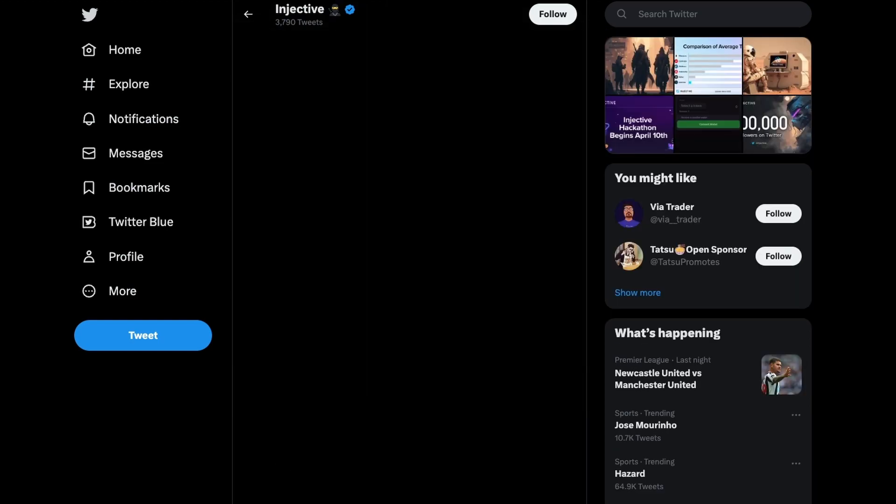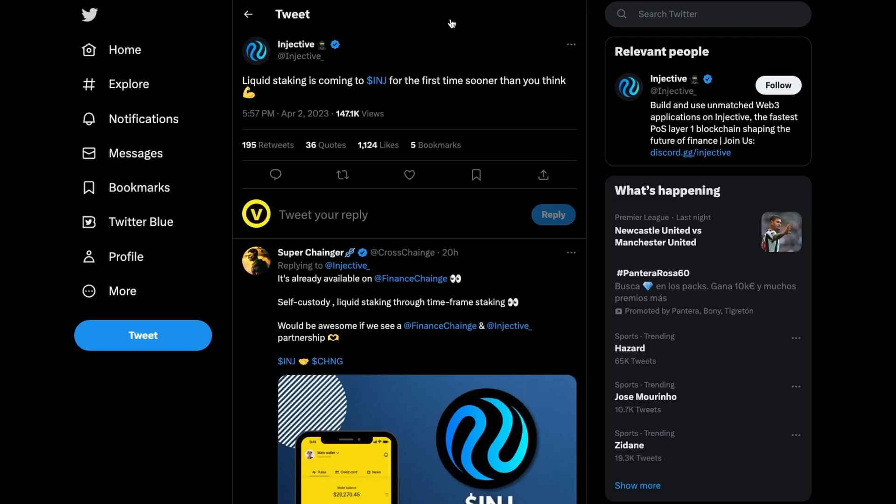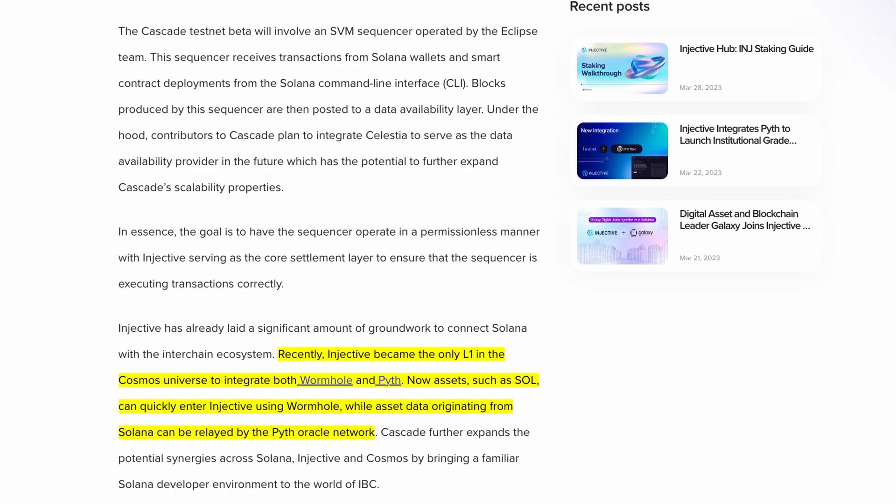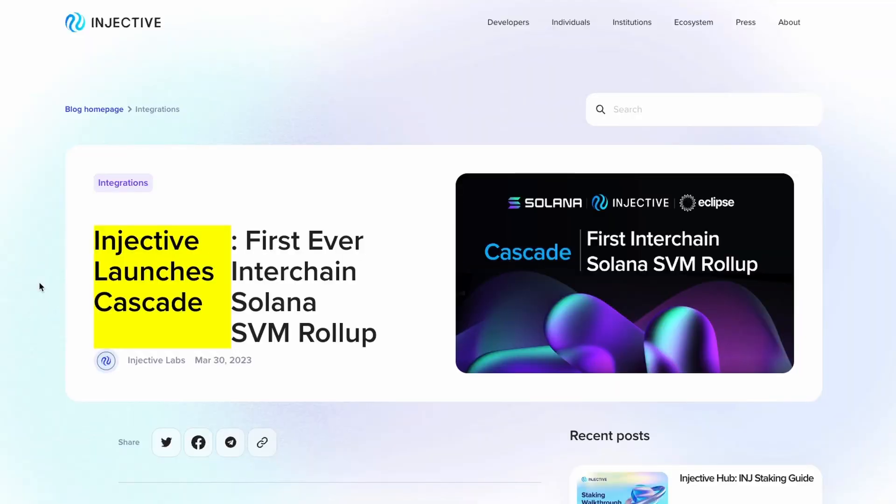A whole lot of other things are happening, including liquid staking, which is also coming very soon to Injective. You'll be able to stake your Injective tokens and still have access to them for trading, lending, or whatever you want. And if you choose to hold for a duration, you get incentivized and paid for that holding period.